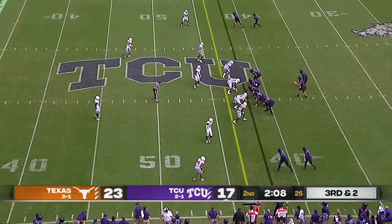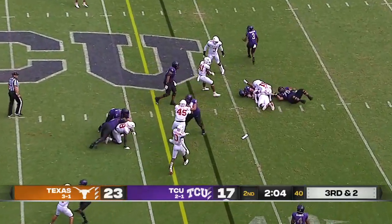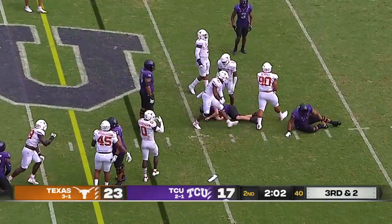And if they get a first down here, we'll see them step on the gas a little bit. Duggan will go down for a loss — Texas was all over that.